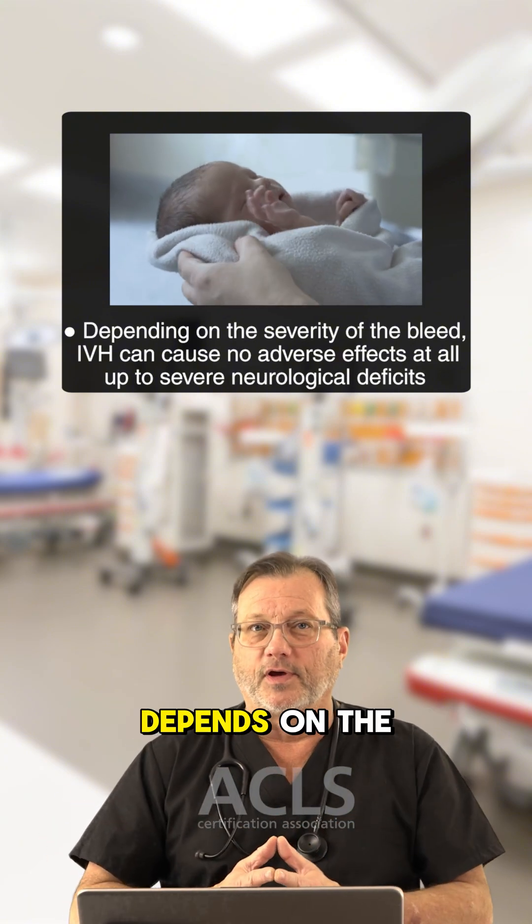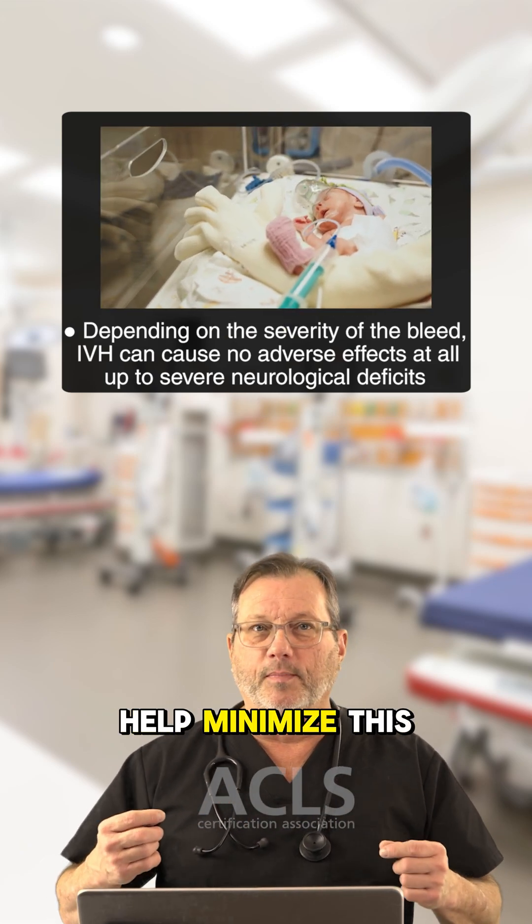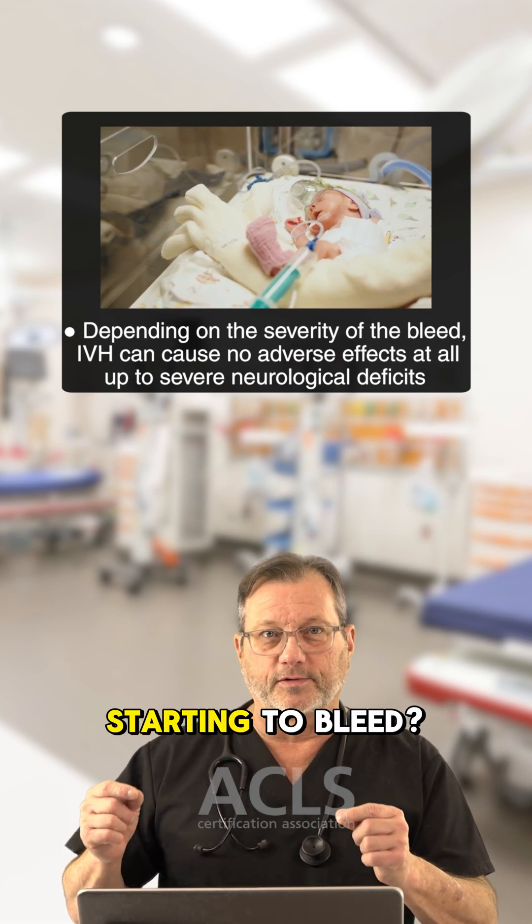These bleeds can really go from no big deal — no sequelae, no adverse effects at all — all the way to catastrophic neurodeficits. It all depends on the size of the bleed. So what can we do as practitioners to help minimize this very fragile vasculature and keep it from starting to bleed?